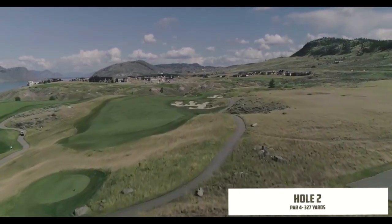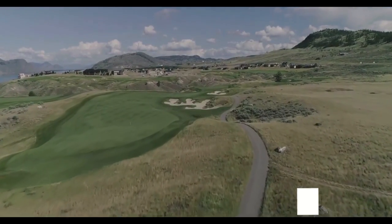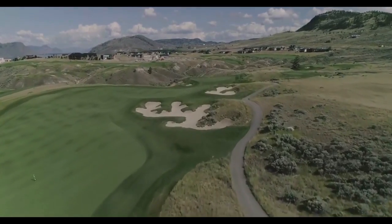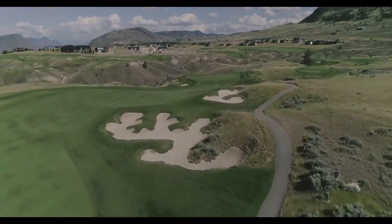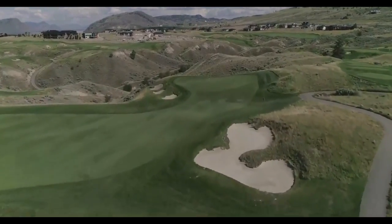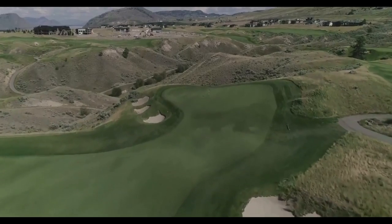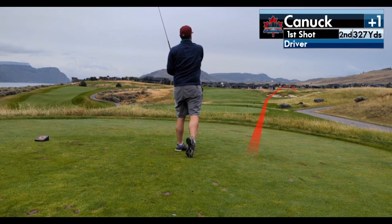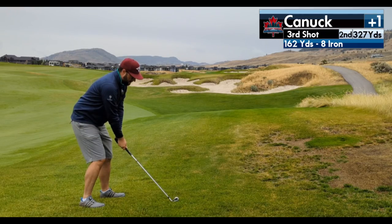I really like the second hole at Tobiano — only 327 yards. Big bunker on the right but lots of room on the left, and it's really just a short flip shot into the green. You just have to make sure you're not long or left or you're in big trouble. Unfortunately I hit my worst drive of the day — a depressing shot tracer right into the fescue.